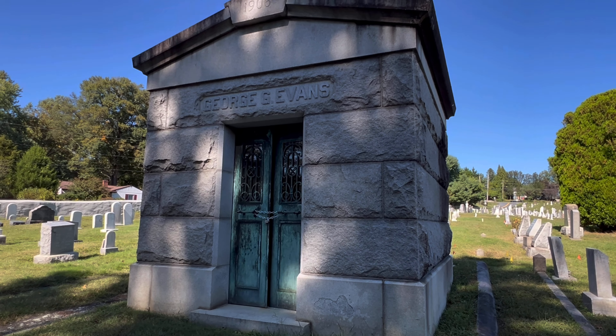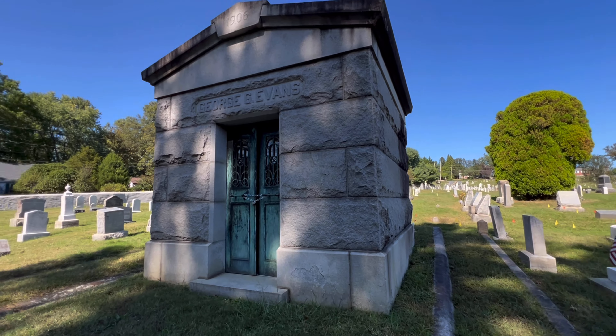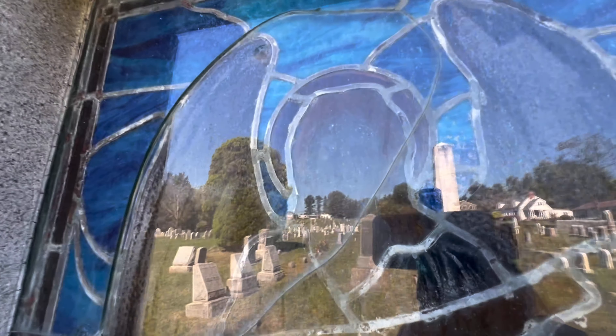Although not Revolutionary War, this is the crypt of George Evans — it's the only crypt I see here in the cemetery. 1906. Maybe we can get a peek inside. I see beautiful stained glass. Walk around the back — here's that stained glass. Can't really see inside, though.